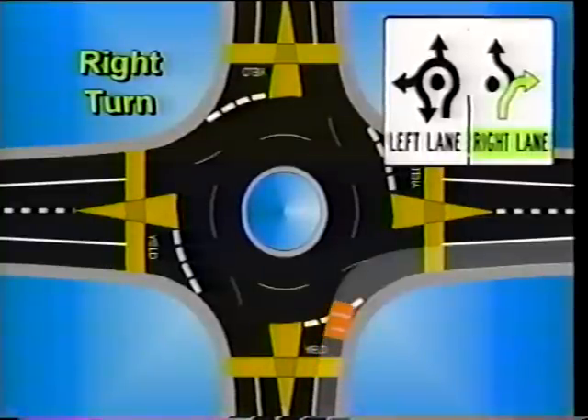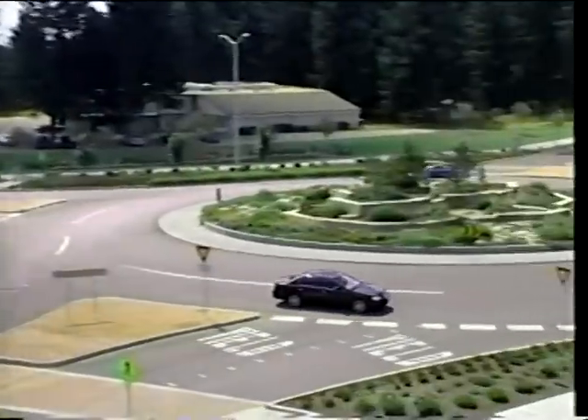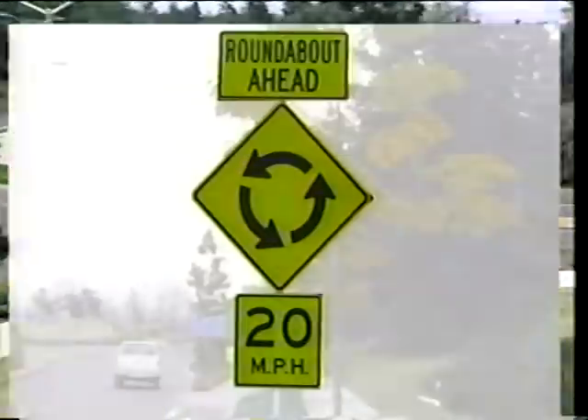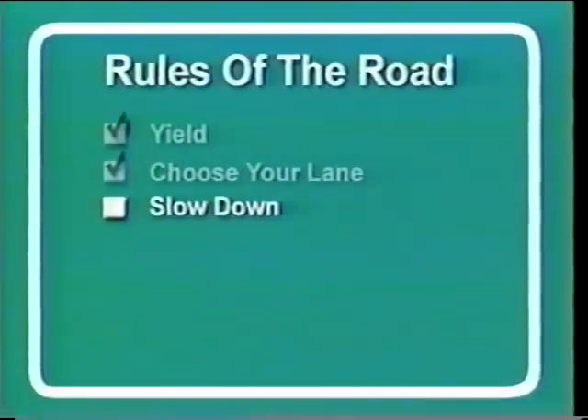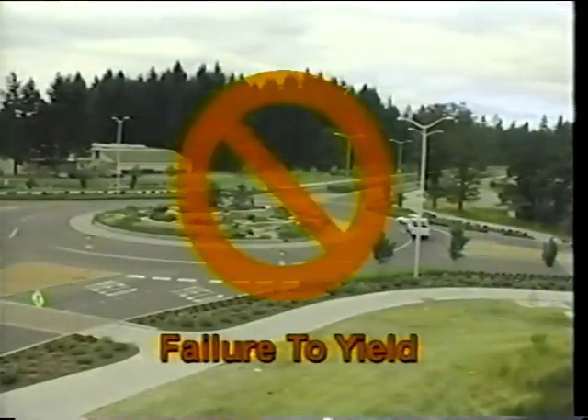Vehicles using the right lane must make an immediate right turn or a straight-ahead movement. Remember to maintain your lane position until you exit. For a roundabout to function properly, everyone must follow the rules of the road. As you are about to see, failure to observe these rules will create unsafe conditions for you and other drivers.